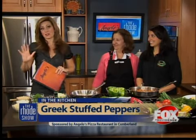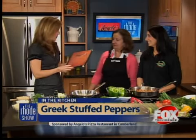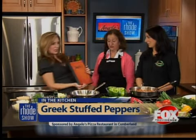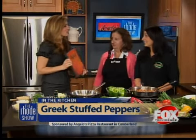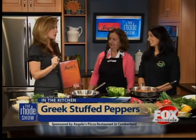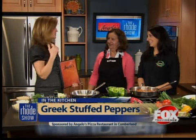Lily is making those stuffed peppers, but first we're going to talk some specials with Alex and Christine, because you guys have a lot going on. We have a book — Angelo's Restaurant of Cumberland. This is a heavy menu. It is very heavy. Every time you guys cook here, it is so delicious. The whole place goes crazy.